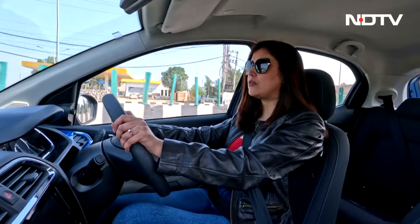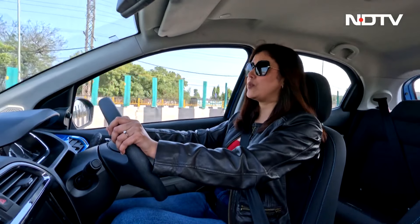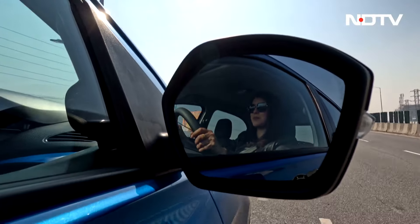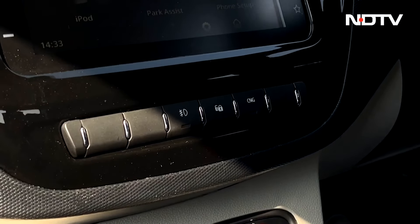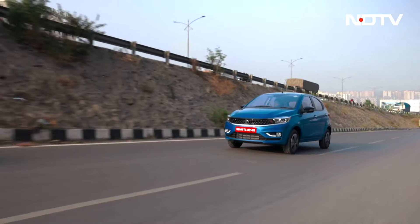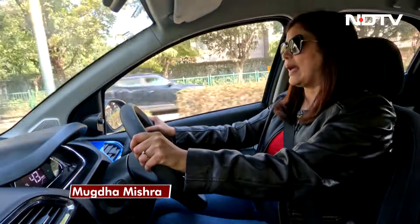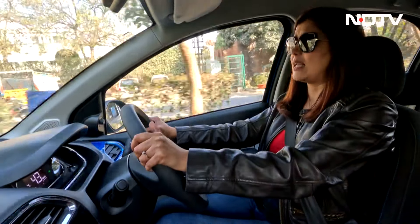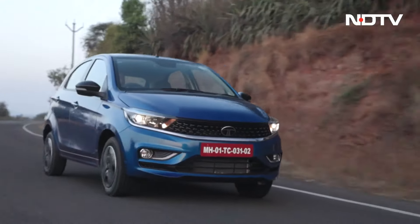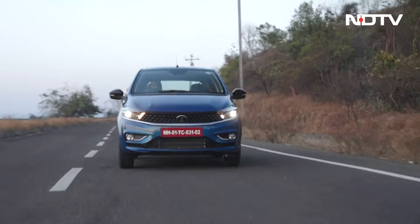One interesting fact about the Tiago iCNG is that it does start on CNG itself — it's not that it will start on petrol and then switch to CNG. It starts on CNG and stays on CNG. With a push of a button you can switch between petrol and CNG, which is seamless and you do not feel any substantial difference between the two modes. The company has retuned the suspension of the Tiago, and you can feel that — it absorbs big potholes and speed breakers pretty well, though minor undulations are noticeable inside, especially at high speed.